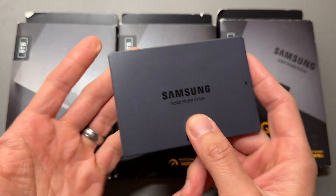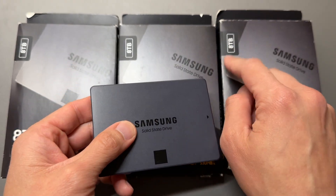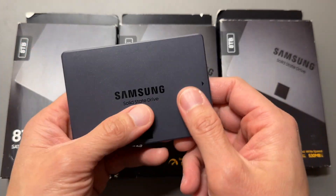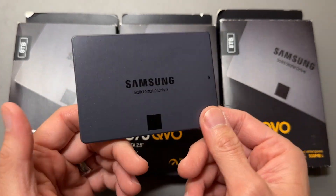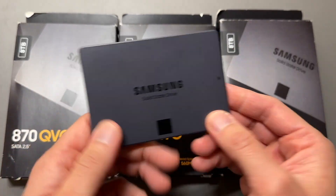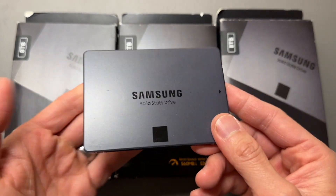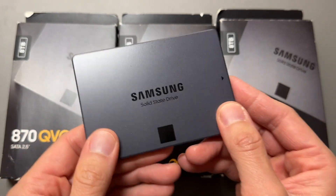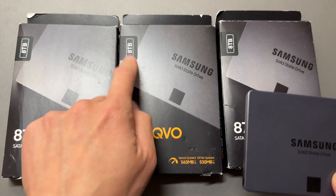We use them in our Synology and they work great. We use them in our laptops — they upgrade the capacity to eight terabyte. They're faster than standard hard drives for sure, so they give you very quick performance on boot up of your OS, startup of applications, and starting your games. These are the Samsung SSD, the 870 QVO, eight terabyte.